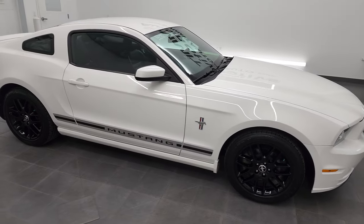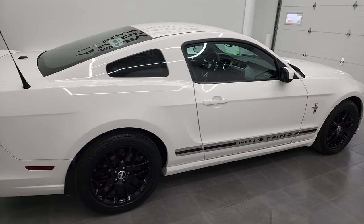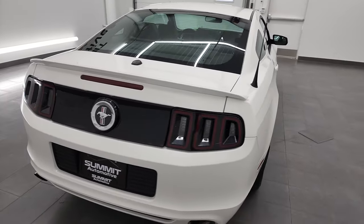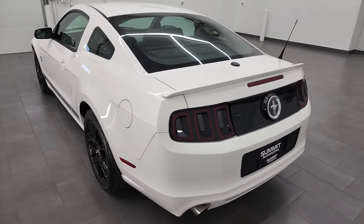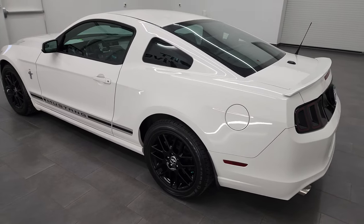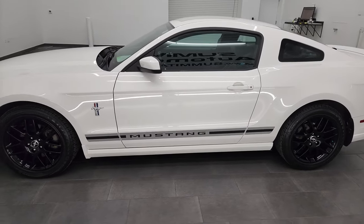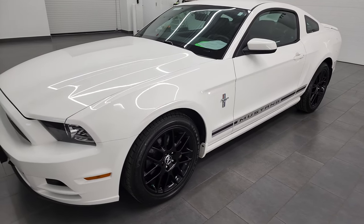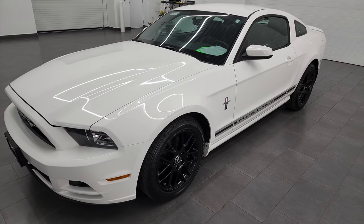Hey, this is Brett and this 2013 Ford Mustang V6 Premium is stock number 22D113A. I am here at Summit Automotive in Fond du Lac, Wisconsin, your new and used sports car headquarters. This 2013 Ford Mustang V6 Premium has the 3.7 liter V6 engine. It puts out 305 horsepower, combined with the six-speed manual transmission.